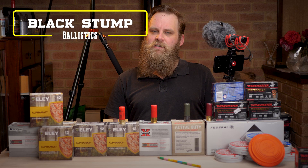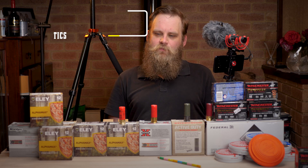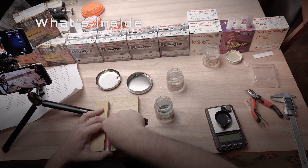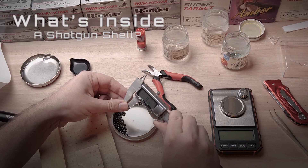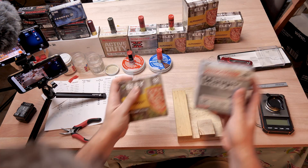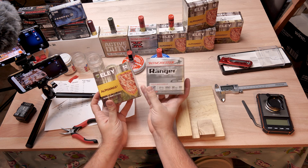Hi guys, Dave here from Blackstomp Ballistics and today we're continuing our series on shotgun shells. In past videos we've talked about numbered shot and the relationship between the number and the size of the pellet. This time we're going to be talking about lettered shot, starting with what is probably the most popular: BBs.